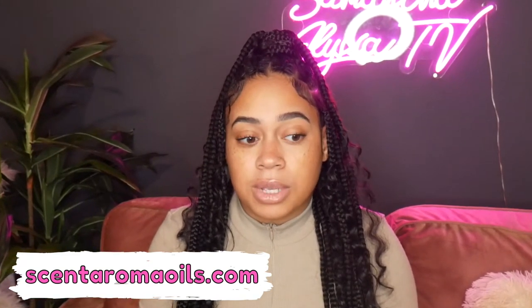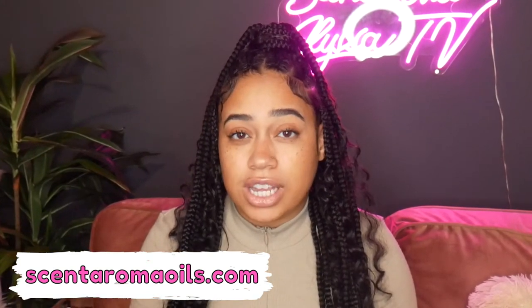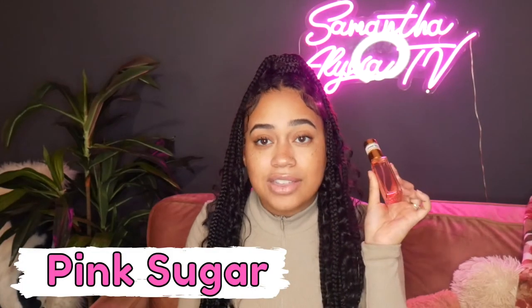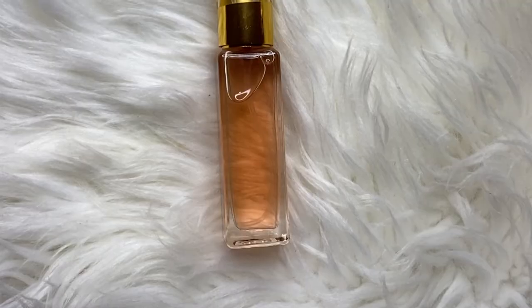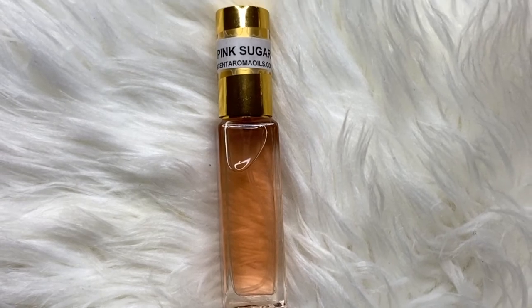Scents Aroma is in St. Charles Mall — if you live anywhere close to the DMV area. My all-time favorite scent is Pink Sugar. I think this scent will agree with a lot of ladies — very sweet and sugary, just like your very everyday scent. I'm actually going to put this on right now. I just love this scent so much.